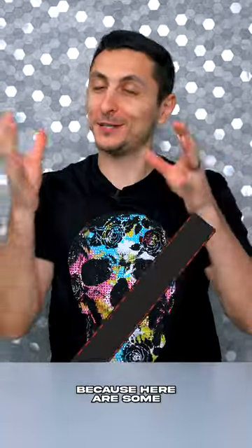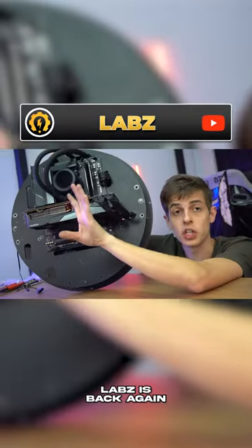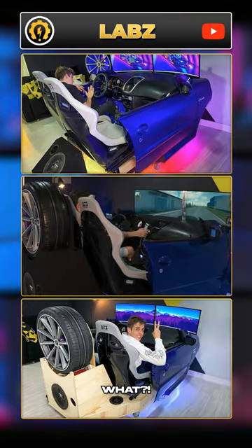Buckle up boys and girls because here are some pretty crazy car-themed PCs. Labs is back again with an ambitious build inside of a real car tire that's meant for a racing sim that's also built from a real car. What?